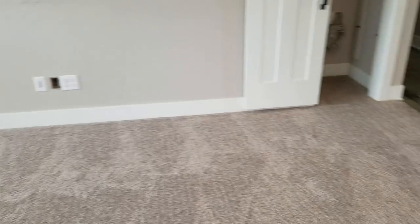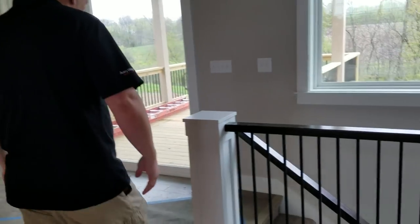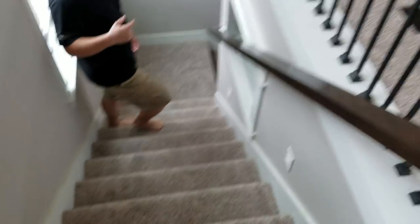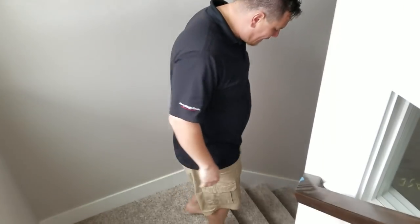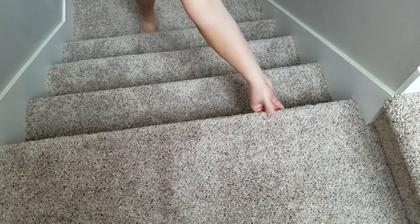It looks like these things still have some schmutz on them but it's really exciting to have this down. The stairway has carpeting too. It's so exciting, it feels so homey and it's a slightly less echoey. The kids will be happy — this was the most echoey place in the entire universe, and it's a million times better now.